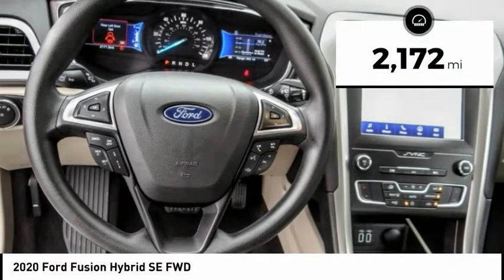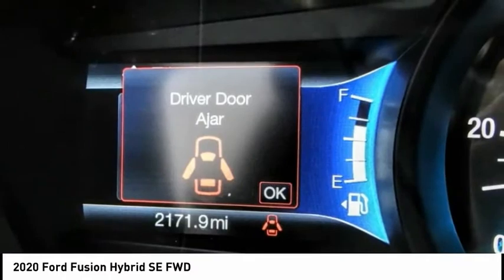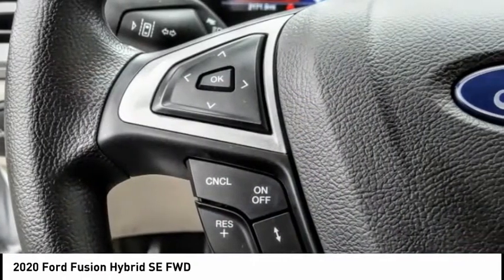This vehicle has less than 3,000 miles. If affordable style and reliability are what you're looking for, this vehicle couldn't be more perfect. Drive it today.